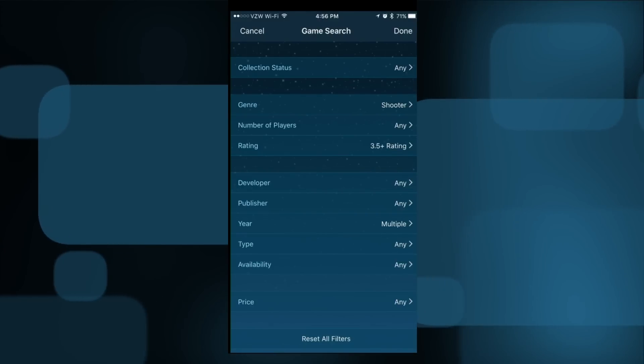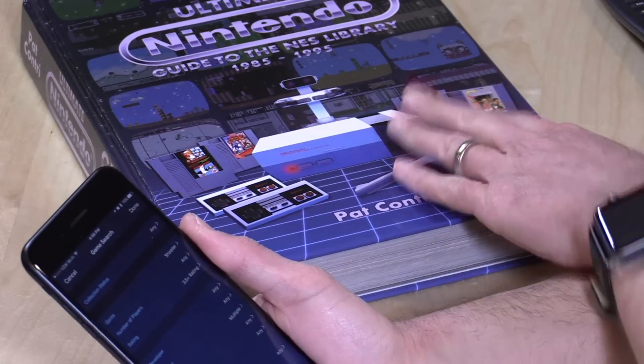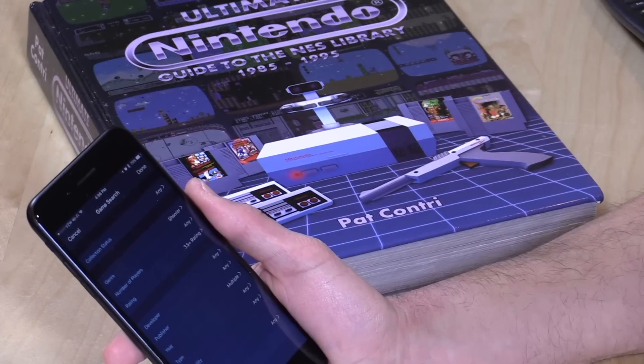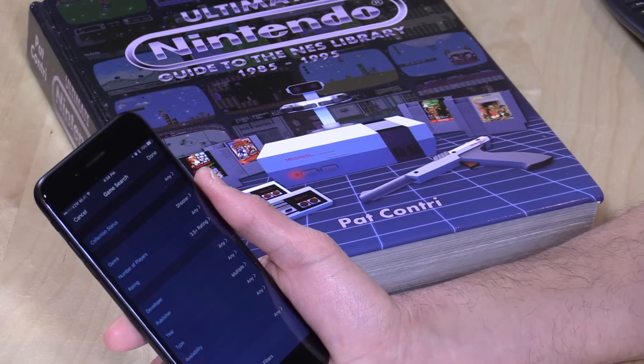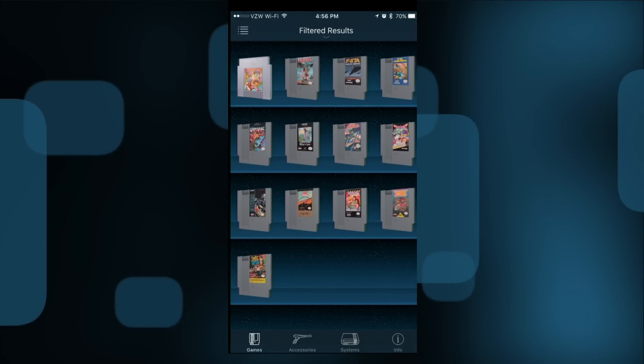It's really cool to see that level of functionality in this app, because the book is a nice book to have on the coffee table, but sometimes it's really hard to search the whole thing given how much information is packed in. This is a much more efficient way to go through and look at everything.